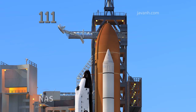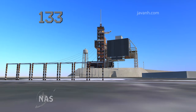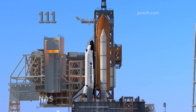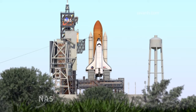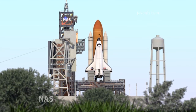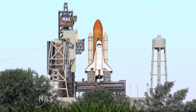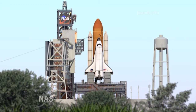GLS go for ET-LO2 pressurization. JLS go for auto sequence start.